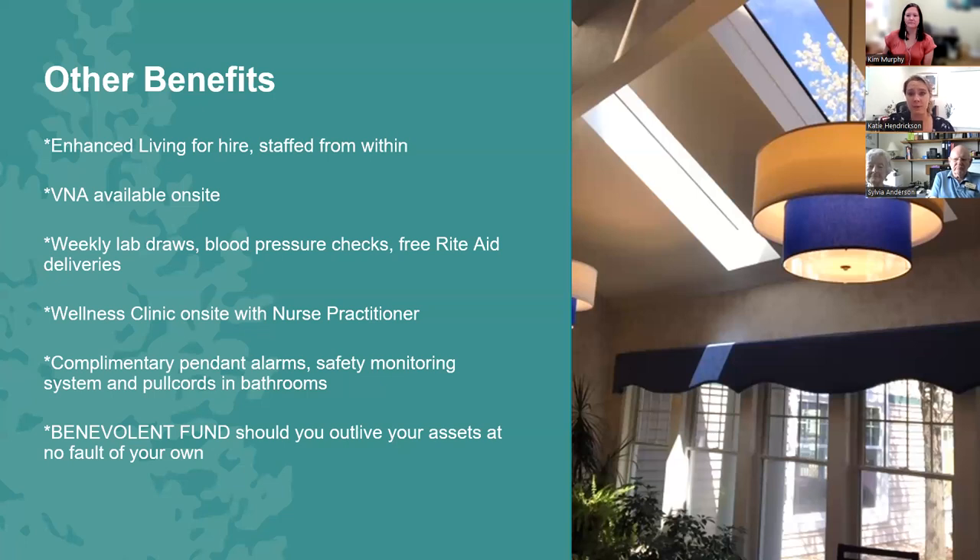We do have enhanced living services — usually not to start, but down the road if you need additional help with, say, medication administration or companionship, we can put those in place. The benefit is it's all our own staff — people you're familiar with, so you know the level of care you're going to get. It's not rebuilding trust with strangers.